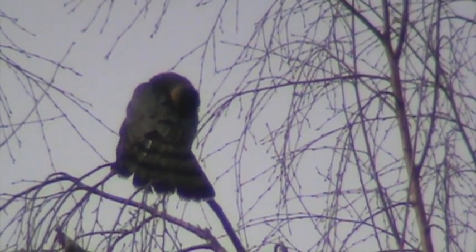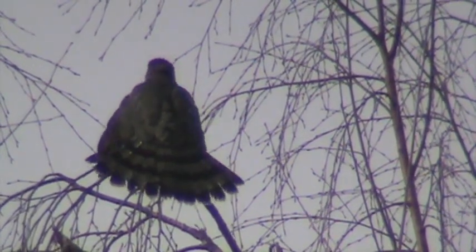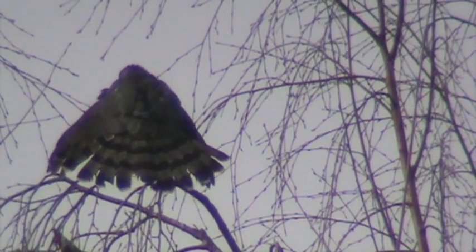We've also seen Sharp-shinned Hawks on this road, so we'll go all the way to the end and see if we can locate them. I just saw a Red-tail flying out of a tree in the middle of the field. It's a great day for bird watching and we're enjoying it very much. Look at this — he's fanning out again! This Cooper's Hawk is really putting on a show; we certainly like that.